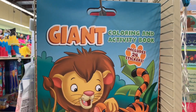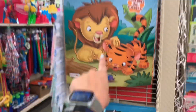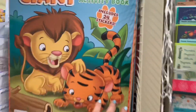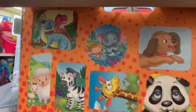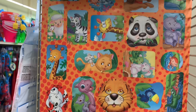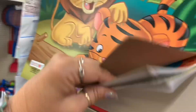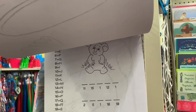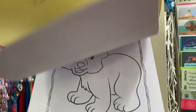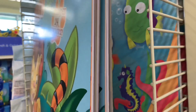Look at this — giant coloring and activity book, includes 24 stickers. That thing is huge. Let me open it up and show you. Look at all the stickers — and they are big, some really big stickers. That's really nice. There's one with fish, and then the little lion.